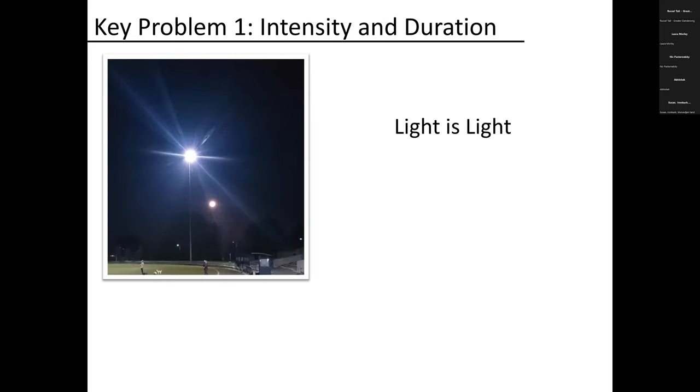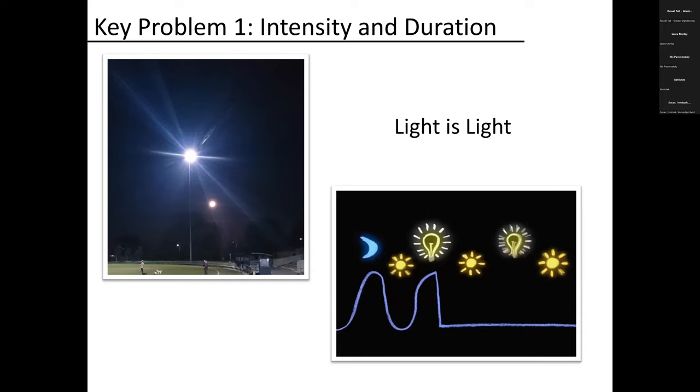Three problems to highlight. First, intensity and duration — light is light. One reason physiology is impacted is because of melatonin, which peaks at night and helps us sleep. It's a powerful antioxidant. But it's not just sunlight that stops melatonin production — artificial light stops it too. Both the intensity and duration of light can stop one of the key processes driving our physiology, affecting health.